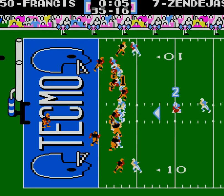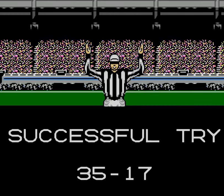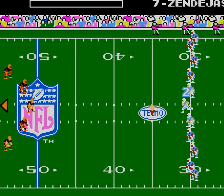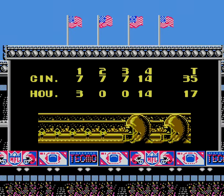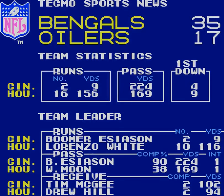On this game, the Oilers are the better team. The Bengals are pretty good from what I see. Take Boomer out — do not risk Boomer. A 35-17 victory — that's pretty decent.